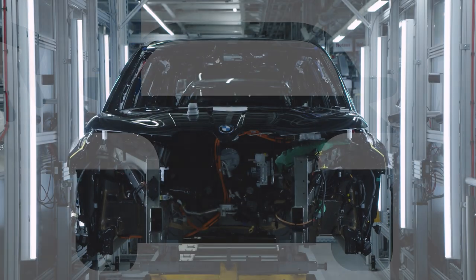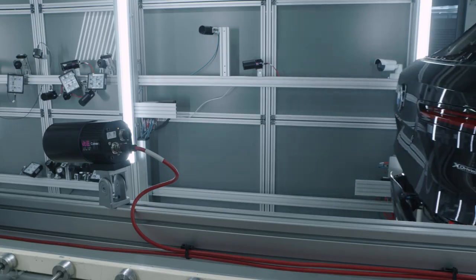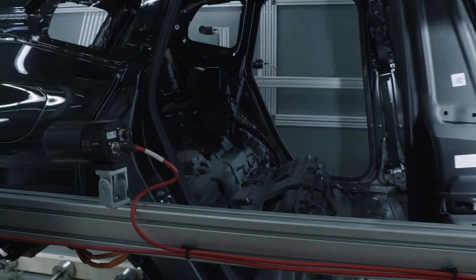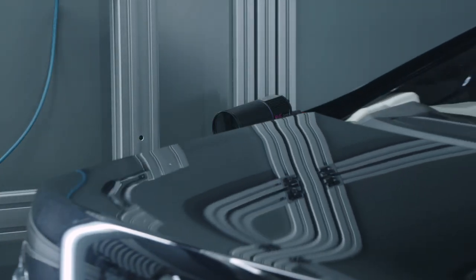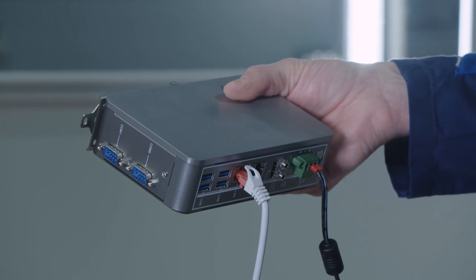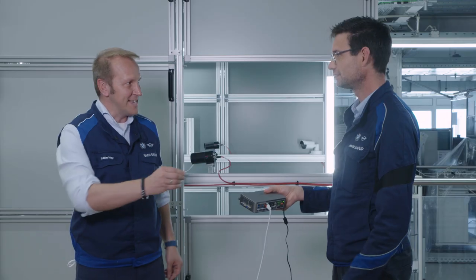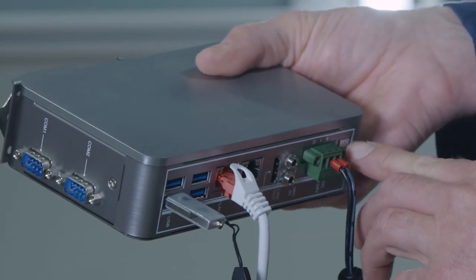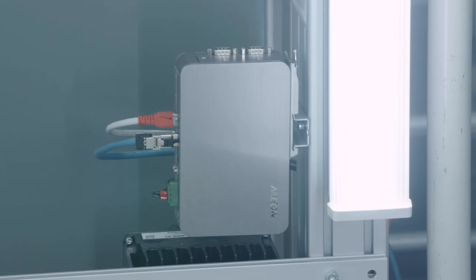The Edge ecosystem is already in use at BMW — for example, here at this visual quality control station. It helps transport photos of the cars taken by these cameras to the cloud for testing, via this Edge device: a cloud shop floor interface. The device can be provisioned touch-free anywhere and by anybody without IT knowledge.